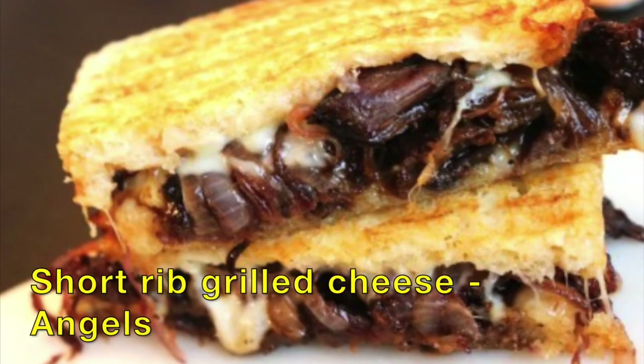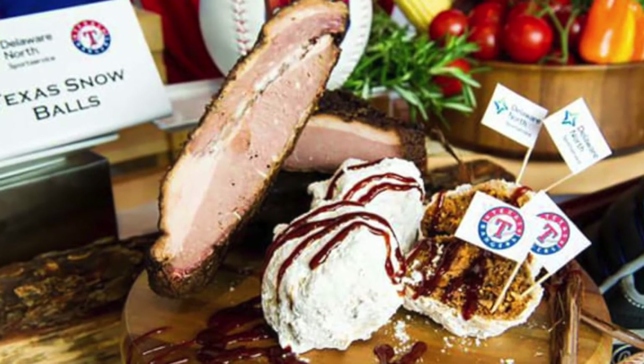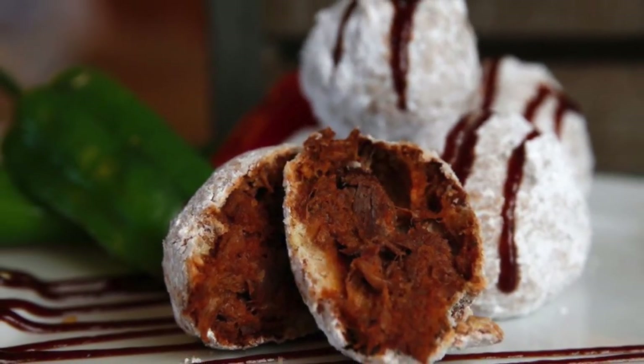How about a Short Rib Grilled Cheese Sandwich at Angel Stadium? Then Texas Snowballs for the Texas Rangers — you gotta be kidding me, man. This is shredded brisket dipped in funnel cake batter, deep fried, and coated with powdered sugar.